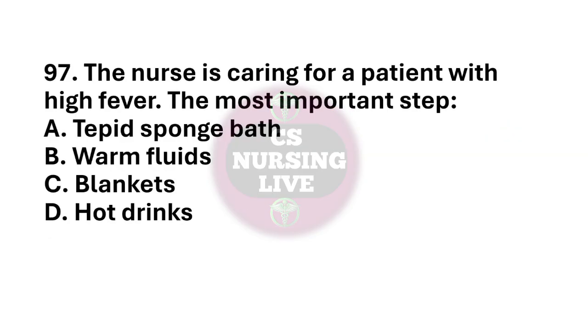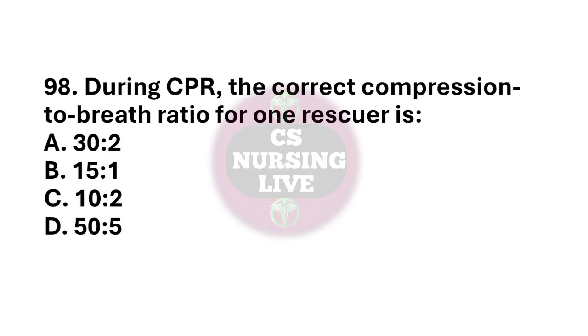Question number 97. The nurse is caring for a patient with high fever. The most important step? The right answer is option A. Tepid sponge bath. Question number 98. During CPR, the correct compression to breath ratio for one rescuer is? The right answer is option A. 30 to 2.